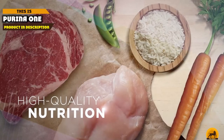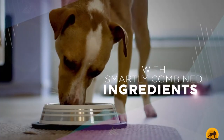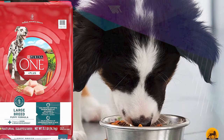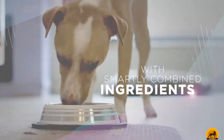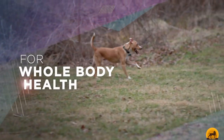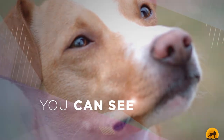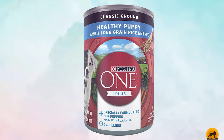The number three position is held by Purina ONE Natural High Protein. This large breed, puppy-specific dog food is stuffed with protein, nutrients, vitamins, and minerals to help your dog grow up healthy. Glucosamine promotes joint health, while antioxidants help the immune system stay strong. Omega fatty acids keep your pup's coat shiny, while DHA supports the growth and development of the brain. Plus, there's calcium to keep bones and teeth nice and strong.